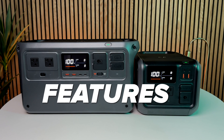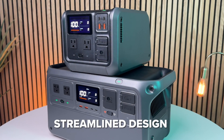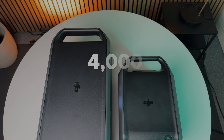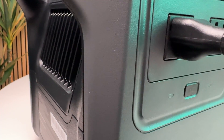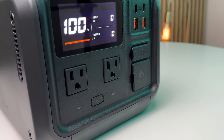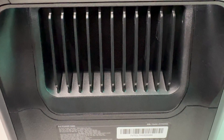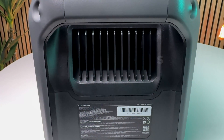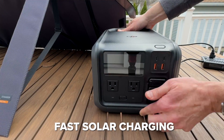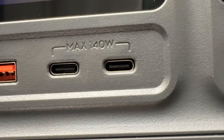Both share a lot of the same features: a super bright display that can be easily read across the room, a streamlined design with all input and output ports on the front panel, safe and long-lasting LFP battery chemistry rated at 4,000 cycles, oversized AC inverters that are almost twice as powerful as similar power stations, a fast 20-millisecond UPS, ultra quiet fans that are nearly silent even under heavy loads, fast wall charging in just over an hour, solar charging in less than two hours, and powerful dual USB-C ports that can output over 200 watts.